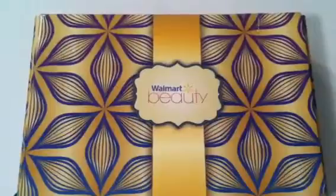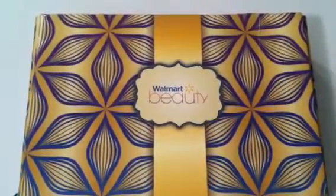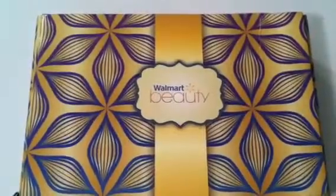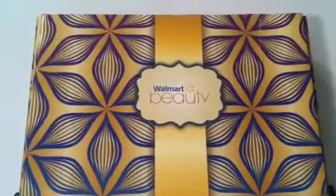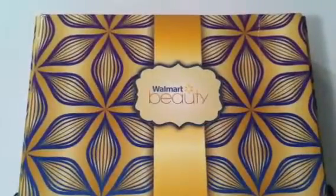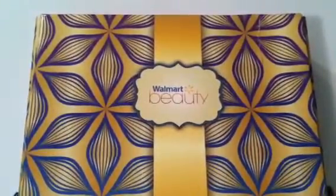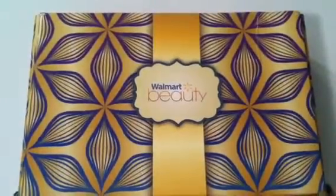Hey guys, it's Casey. I'm actually by myself today — Courtney is out of town with my dad and they are out of state. I let her know that we got their Walmart Beauty Box in the mail today and I just couldn't wait to open it. She said go ahead and open it, just let me know what we got because we wanted to get it up for you guys to see.